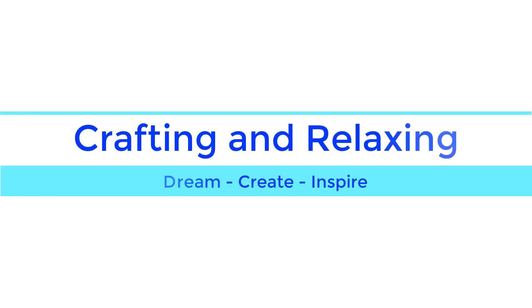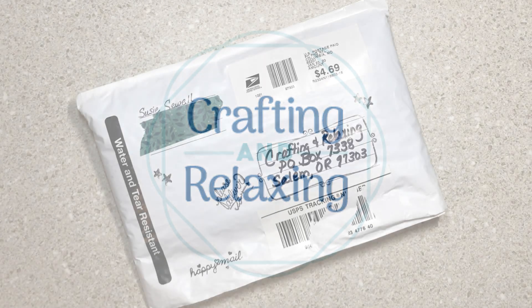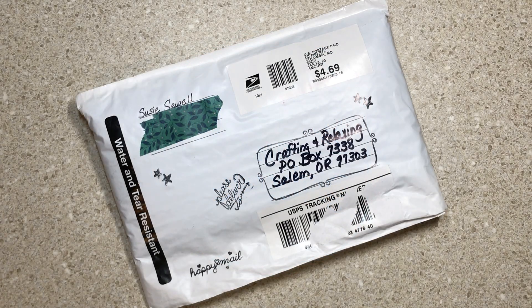Hi friends, this is Sarah from Crafting and Relaxing. Welcome and thank you so much for joining me. I really appreciate that you take the time to watch my videos and see what I'm up to and hear what's going on on my channel and in my craft room.